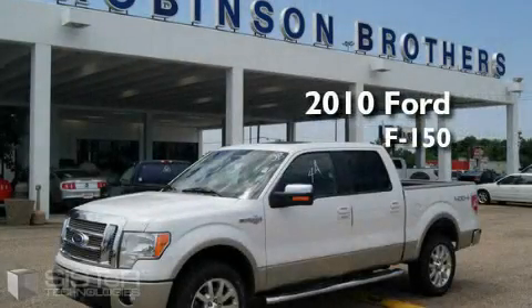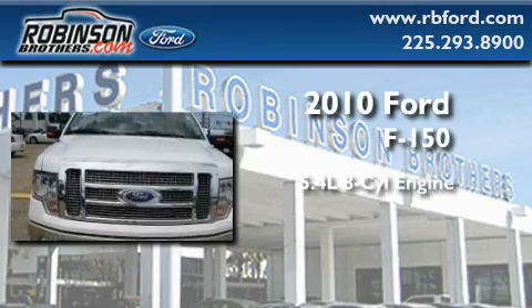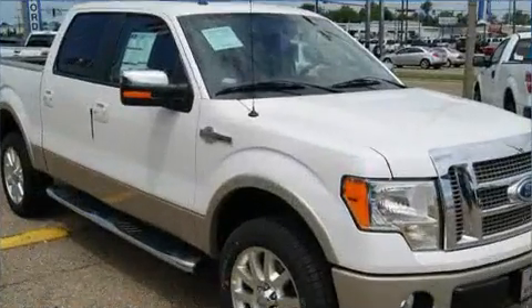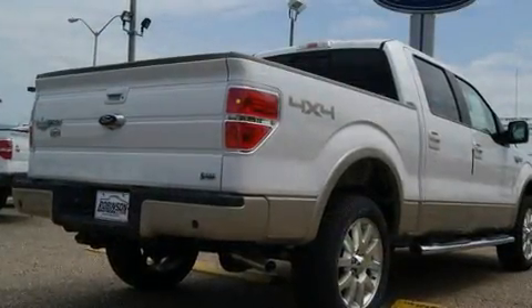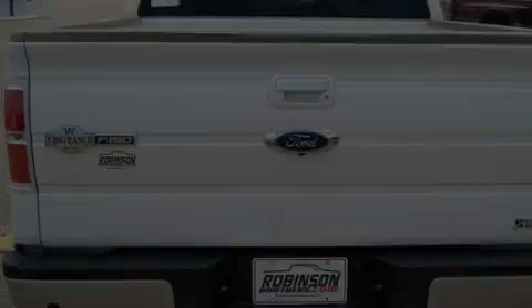This is a brand new 2010 Ford F-150. It has a 5.4 liter 8 cylinder engine and an automatic transmission. Its top features include keyless entry, a low tire pressure indicator, traction control and stability control systems, and it's easy to see why this vehicle is an excellent choice.